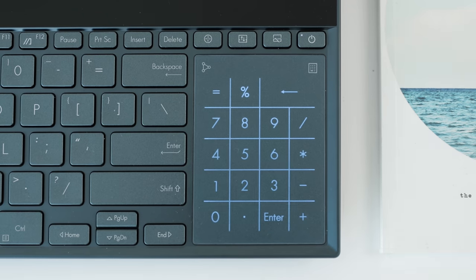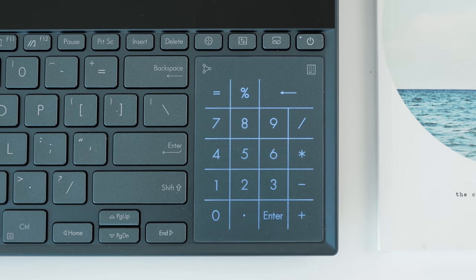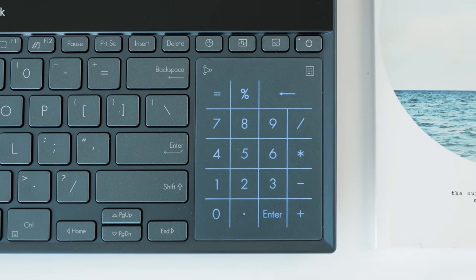Today I've got in front of me the ASUS ZenBook Pro Duo — a computer that has two screens on it, both of which are 4K, as well as a numeric pad with LEDs. It really is a computer that screams the computer of the future.